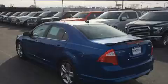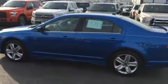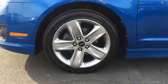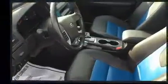All of the premium features expected of a Ford are offered, including delay-off headlights, front and rear reading lights, one-touch window functionality, an automatic dimming rearview mirror, and leather upholstery.